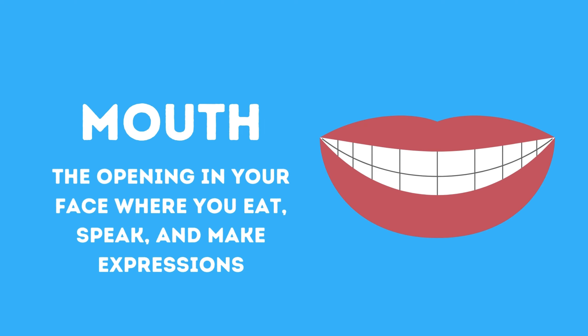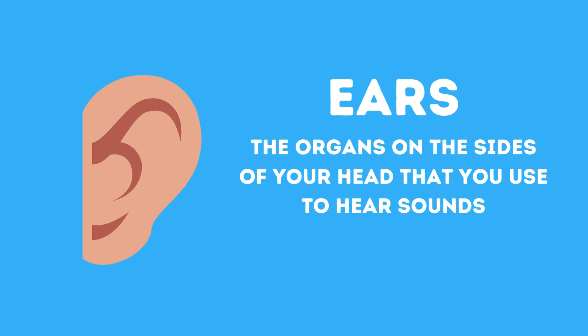Mouth, the opening in your face where you eat, speak, and make expressions. Ears, the organs on the sides of your head that you use to hear sounds.